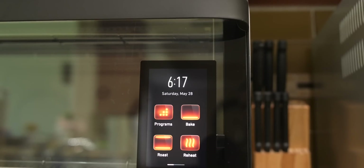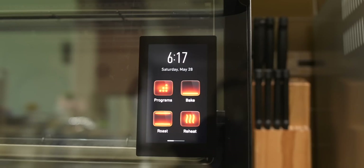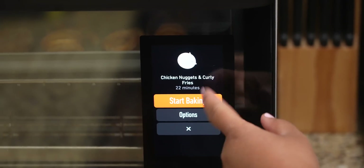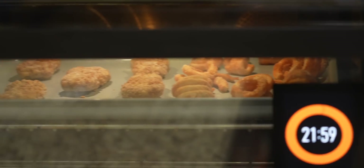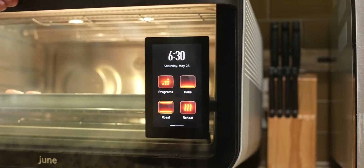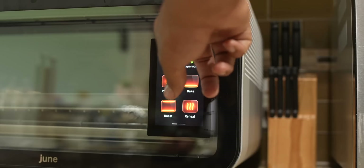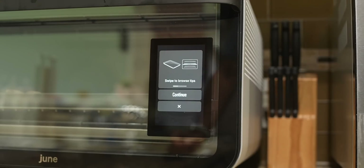What I found out is that the MediaTek Genio 500 processor executes the AI algorithms that enable the June to recognize food, automate cooking, and notify you via the app. With that processor, it can scan your food once you put it in to determine the best ways to cook it. For someone who stumbles around the kitchen, this makes cooking a whole lot easier.